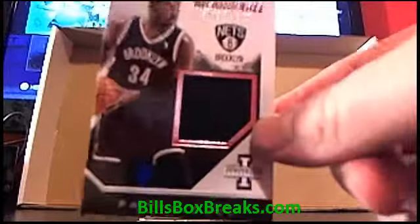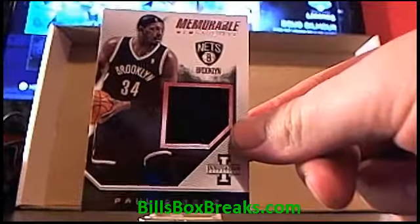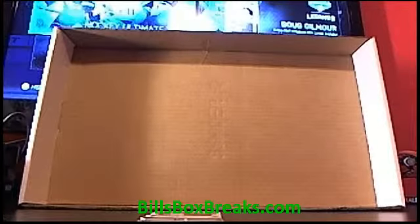And we have a Paul Pierce jersey card for the Brooklyn Nets, numbered out of 299. A memorable memorabilia card.